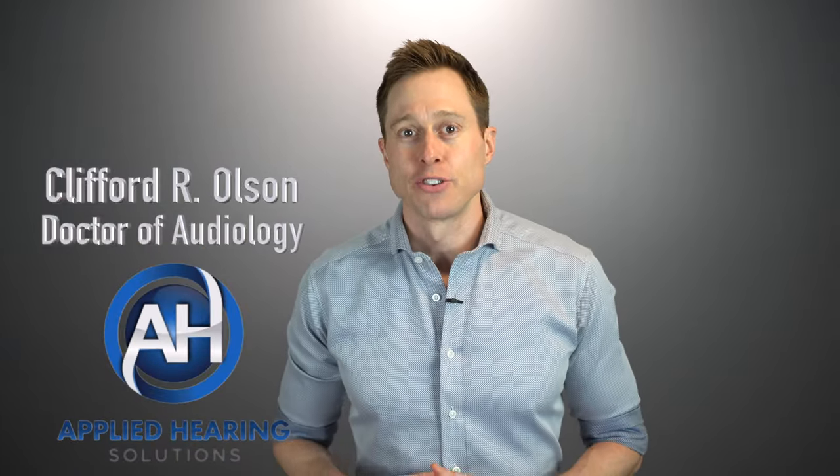Hi guys, Cliff Olson, doctor of audiology and founder of Applied Hearing Solutions in Phoenix, Arizona. In this video, I'm talking about assistive listening devices and how they make the best hearing aids in the world even better.